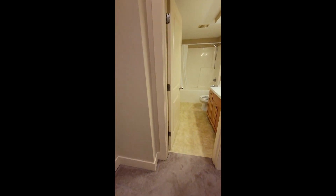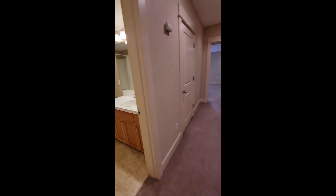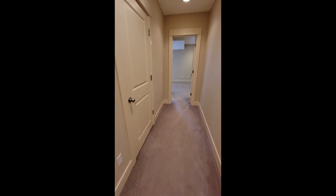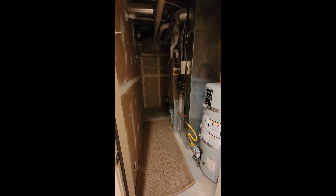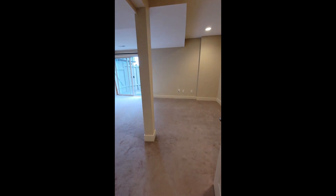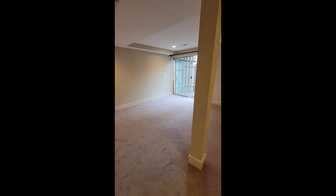Floor going downstairs. Bottom floor bathroom. Lower hallway. This is a utility room. Bottom floor bedroom.